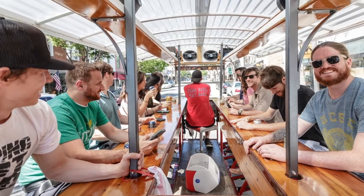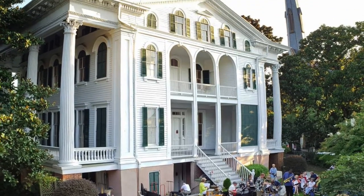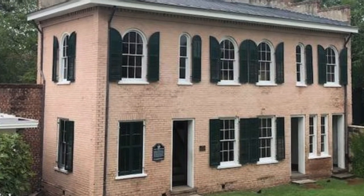There are quite a few historic homes, like the Bellamy Mansion Museum, built in 1861 and owned by Dr. John Bellamy. You can explore the home, the gardens, and even explore the two-story brick slave quarters.